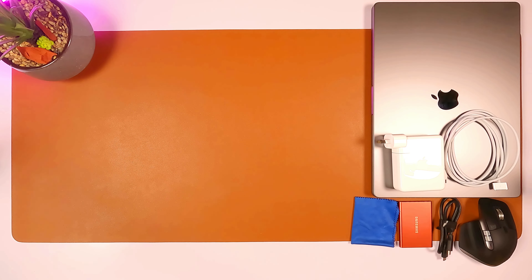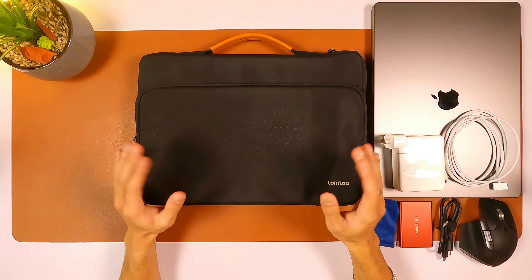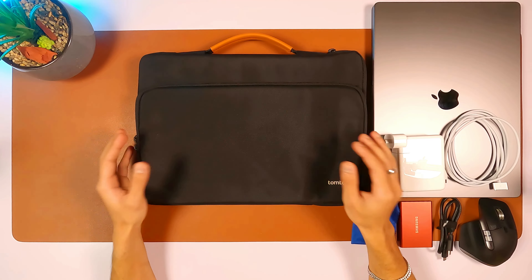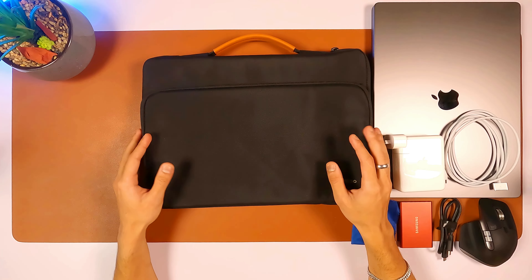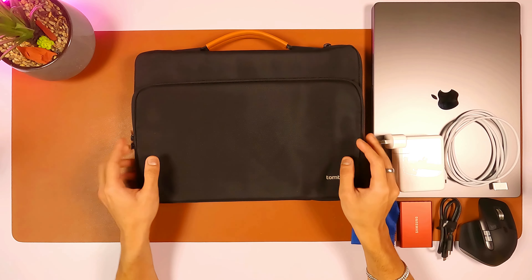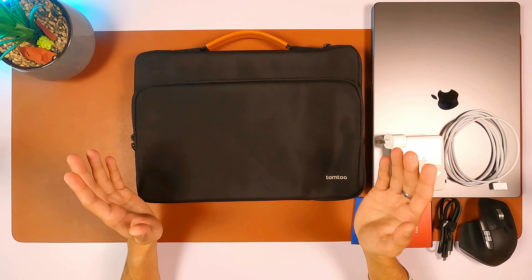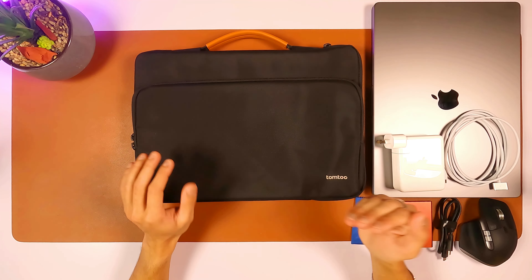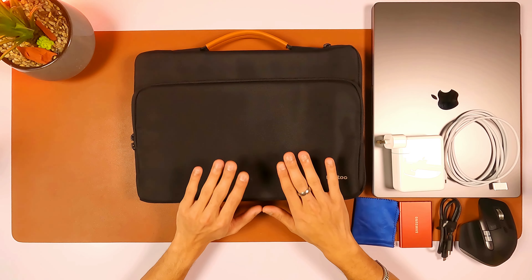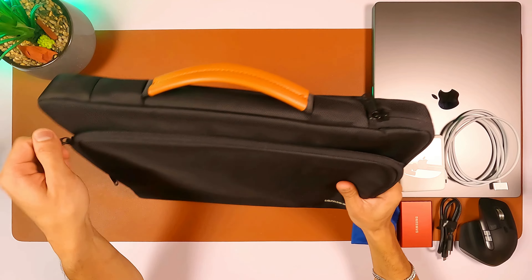Moving on, the third laptop bag is from a brand called TomToc. You might have seen this brand around. All of the laptop bags I'll be looking at from here on are from TomToc — they're quite popular and a little bit on the expensive side, but looking at the features and compartments you get, I think it's worth it. This one is basically intended for 13 to 15 inch laptops. If you're getting it for a 16 inch MacBook Pro it's going to be really tight.